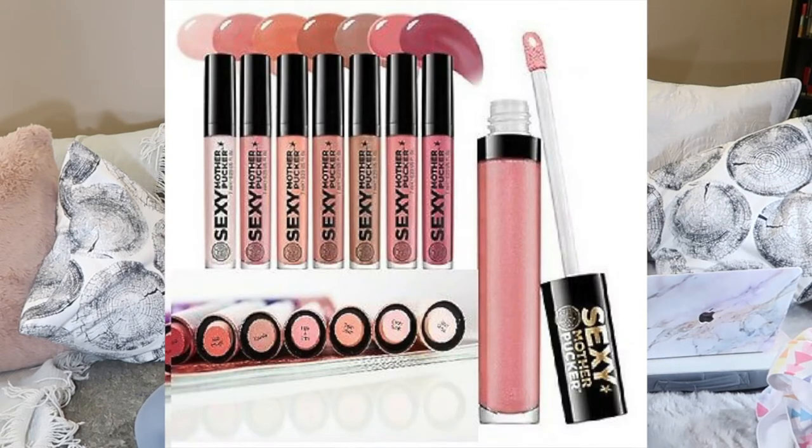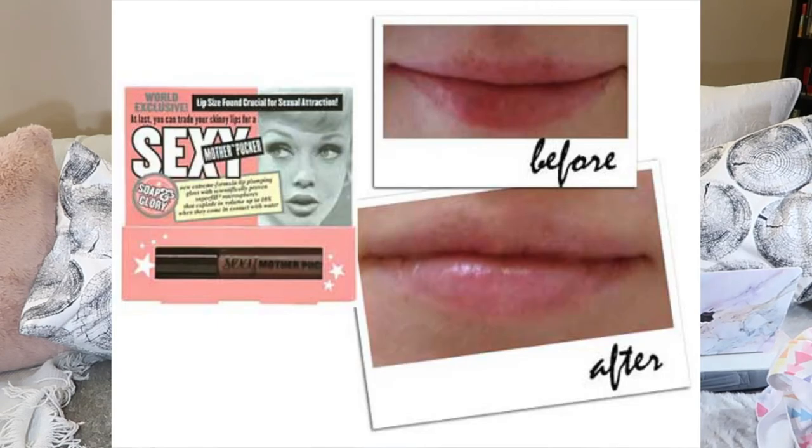At Shoppers Drug Mart and Amazon: the Sexy Mother Pucker lip gloss. It gives you a tingle as if it's plumping your lips — I'm not sure I believe the plumping claim, but it looks amazing, it lasts forever, and I'm wearing it right now. There are so many colors to choose from.